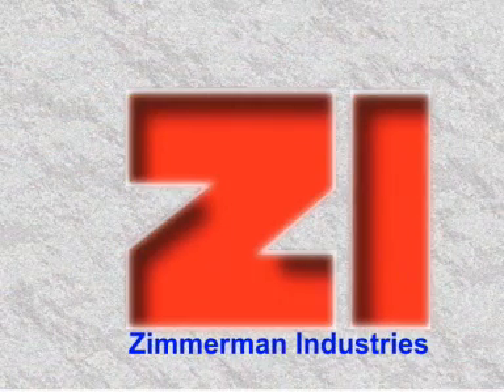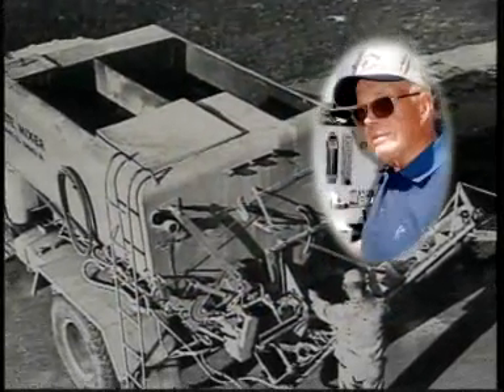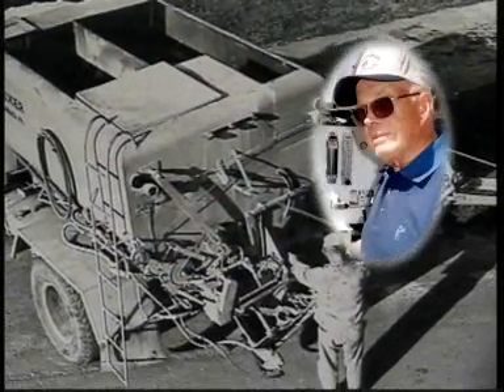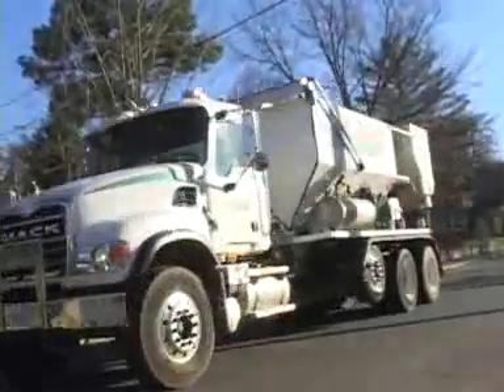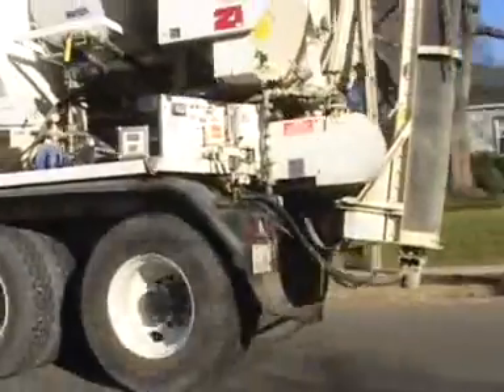Zimmerman Industries, the original in mobile concrete mixers, is still the best. Harold Zimmerman, the founder of Zimmerman Industries, invented and patented the first mobile concrete mixer in 1965, and our leadership in the industry continues today.